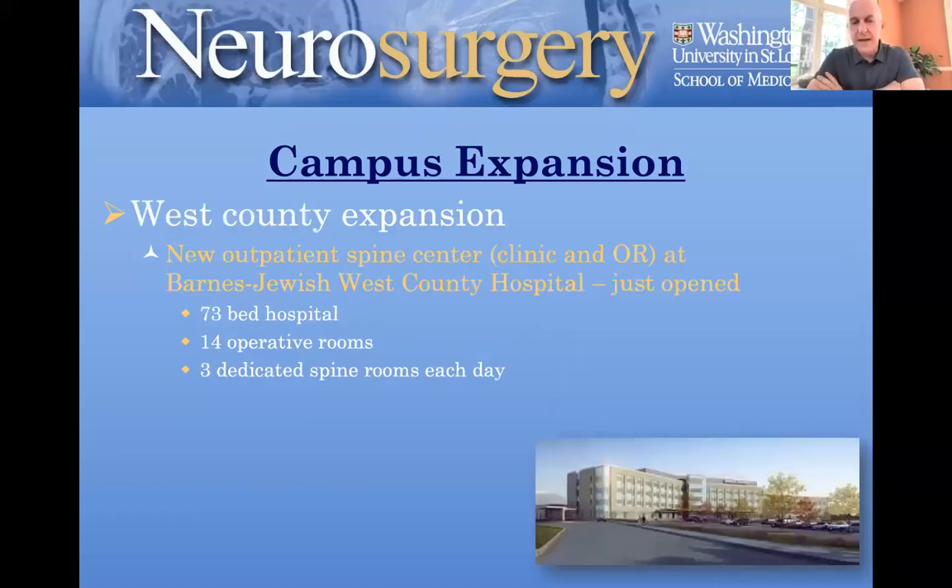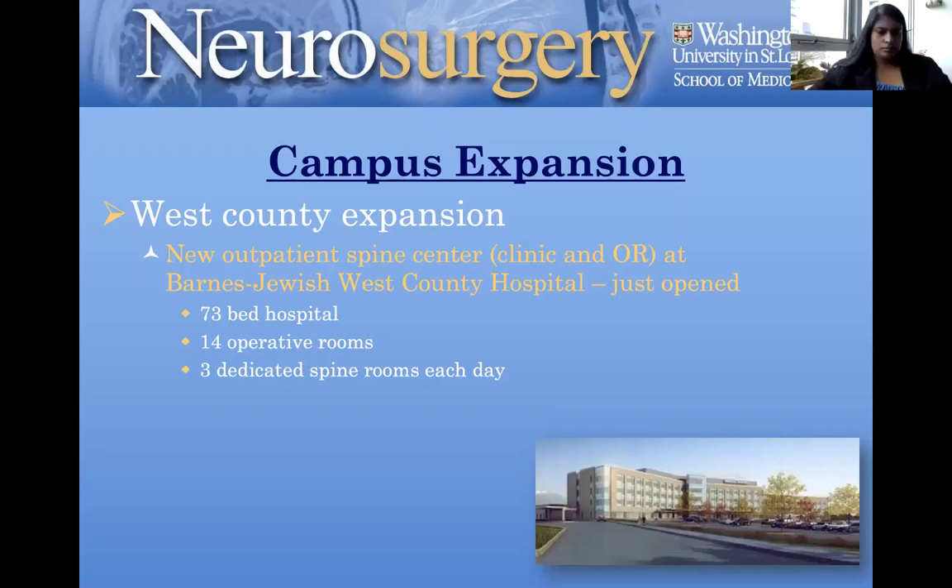The vast majority of our care is at Barnes Hospital and St. Louis Children's, but that is changing. We are bringing Wash U neurosurgery into the community, including the West County Hospital — a brand new hospital that opened in 2020. A fair amount of our elective short-stay spine surgery and peripheral nerve surgery is done there. Residents do occasionally rotate there for short periods. It's about a 15-minute drive west of the main campus.